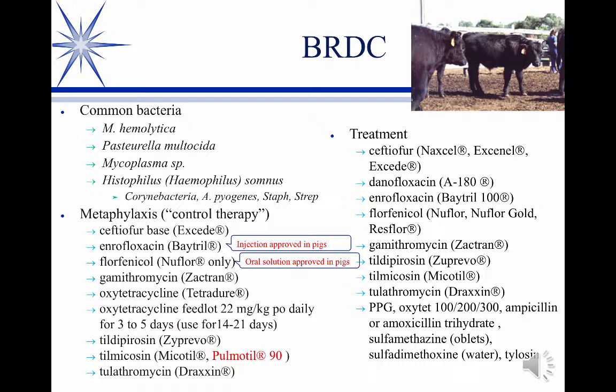There are so many things now that can be used in this regard. You've got the Exceed repository product that goes in the ear, Baytril is approved, florfenicol, Zactran, Tetradure, oxytet in the feed, Zuprevo, tulathromycin, tilmicosin, tildipirosin — all of these are approved for metaphylaxis. Some of them are injectable, some of them in the feed.